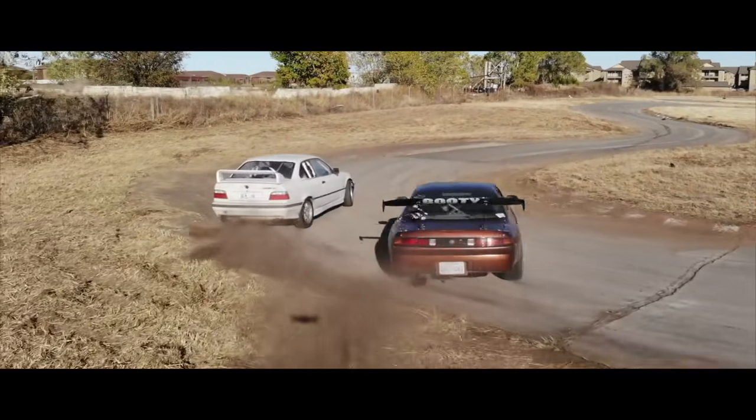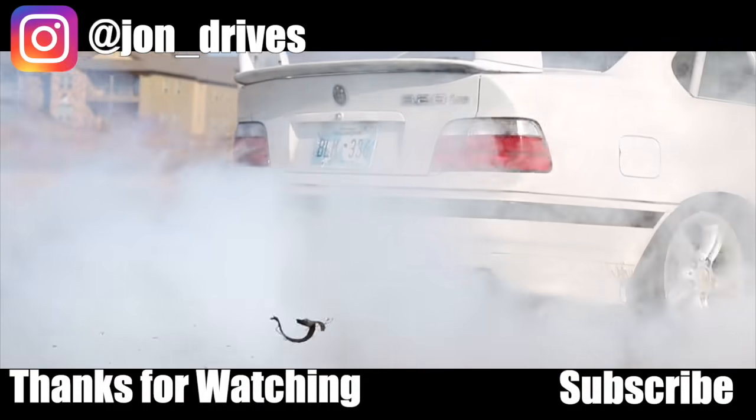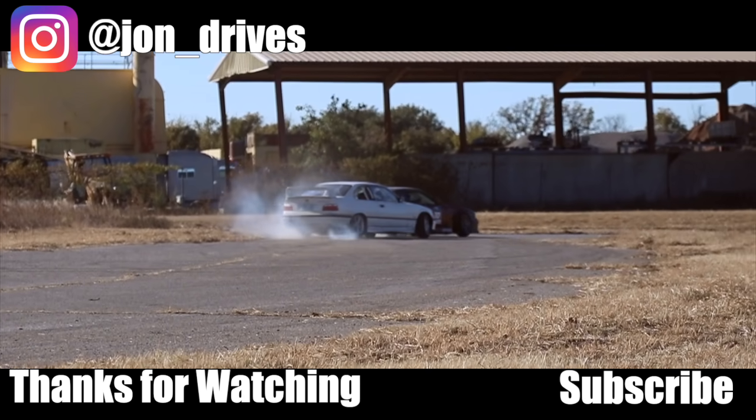Comment down below what modifications you're going to do to your E36 to make it look brand new. This is probably my favorite chassis I've ever had — we got to keep them alive everybody, make sure to save them all. Make sure to check out the barn find stickers down in the description and pick one up for yourself. Thank you guys so much for watching, catch you guys in the next one.